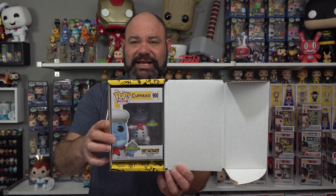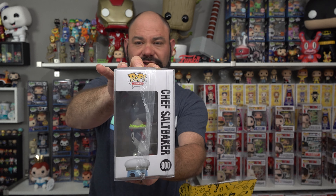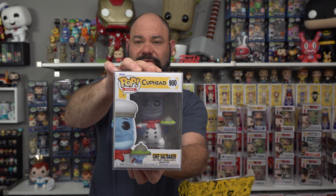Boom — no, it's the worst thing ever! It's a Cuphead pop. Well, Cuphead's cool — this is the common Chef Salt Baker. Check it out. I know nothing about this except the fact that I do know this one has a chase because I've gotten the chase before. Let's see what Chef Salt Baker is worth — this one is worth nine dollars. So we have taken a hit of six dollars on this particular box.